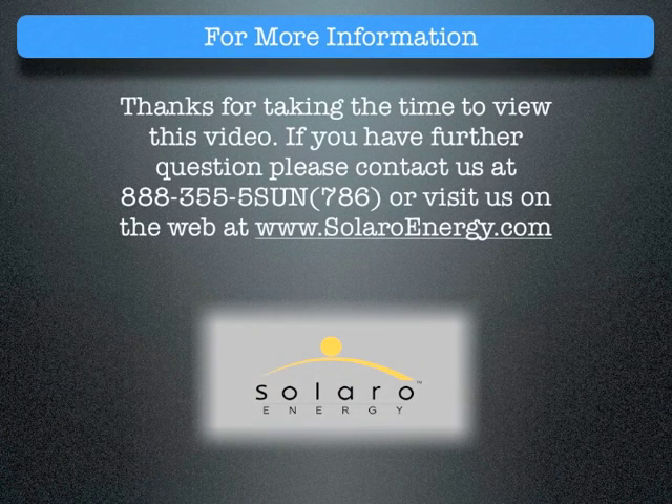Thanks for taking the time to view this video. If you have further questions, please contact us at 888-355-5786 or visit us on the web at www.SolaroEnergy.com.